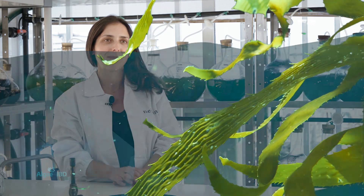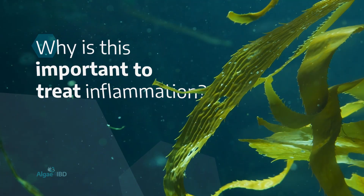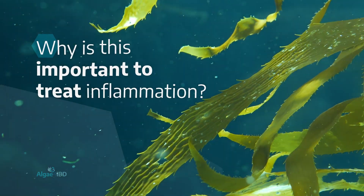And this goes on until they reach the industrial tubular reactors.